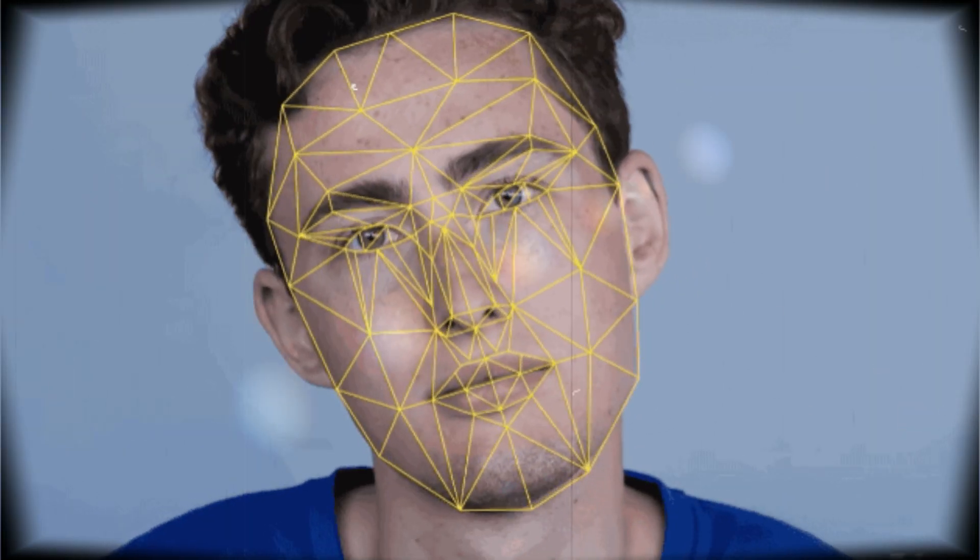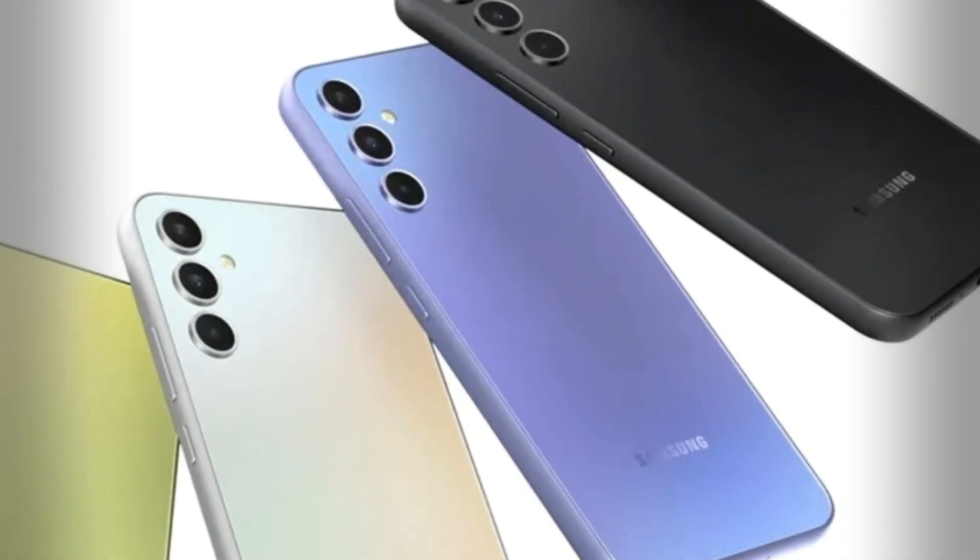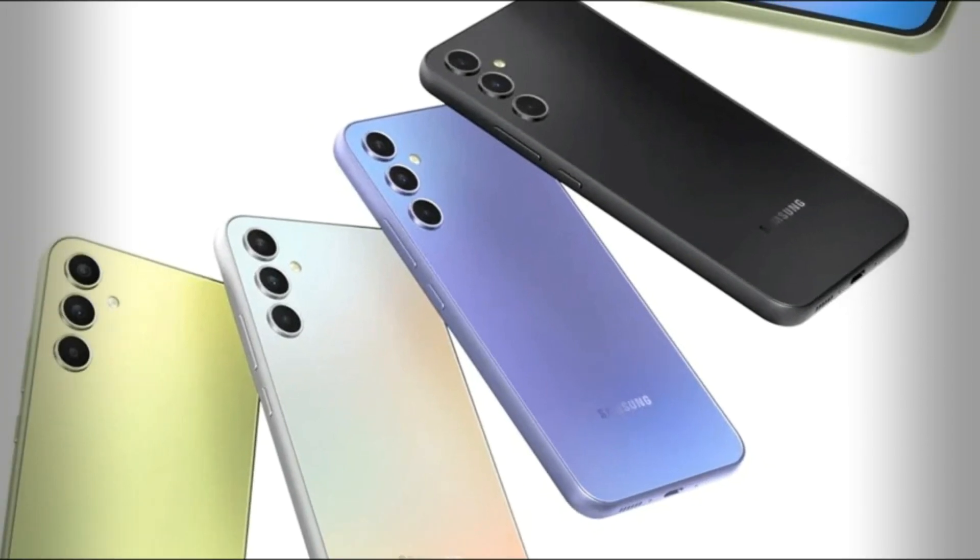Additionally, the native camera app includes Snapchat filters that sync with your account, allowing for easy access to filters across all cameras. In the US, the A54 comes in black and violet color options, while other regions will offer white and lime colorways.